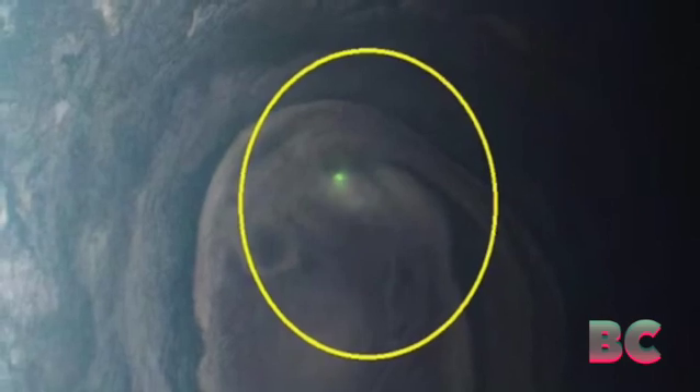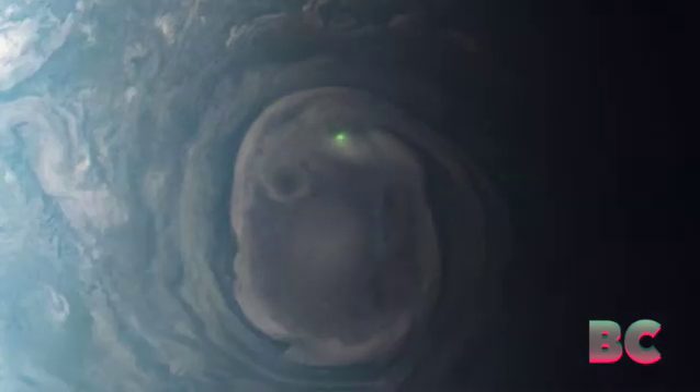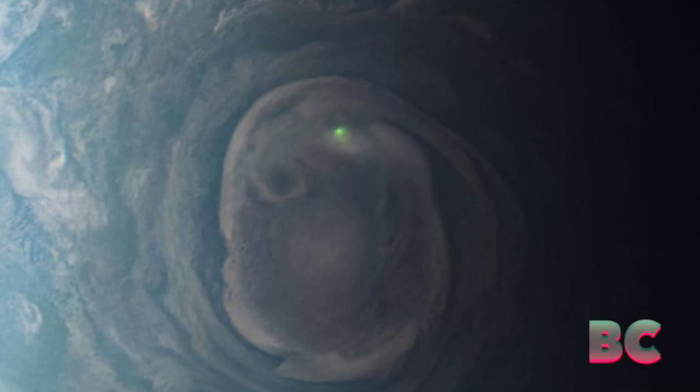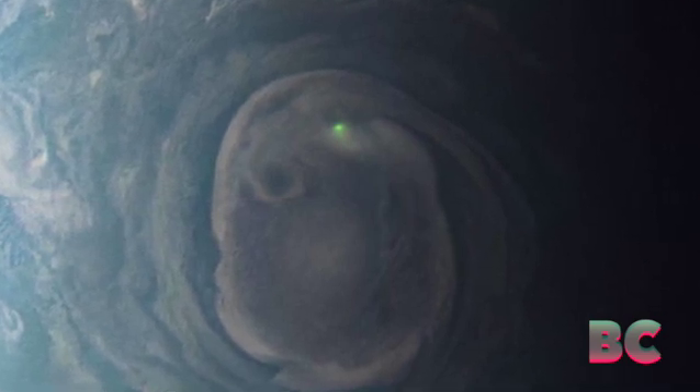The particular image of the lightning strike was taken by Juno on December 30th of 2020, when the spacecraft was approximately 19,900 miles above Jupiter's cloud tops. It was processed by Kevin M. Gill, who is a citizen scientist recognized by NASA for his contributions.